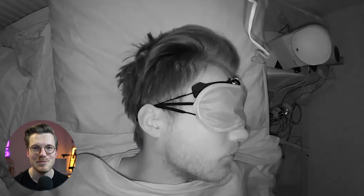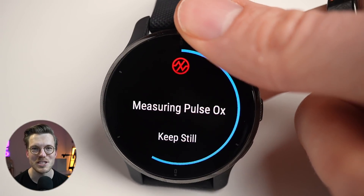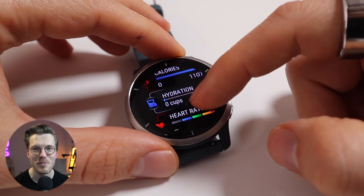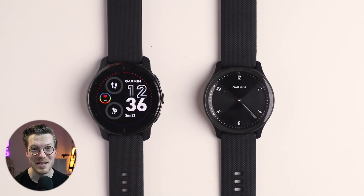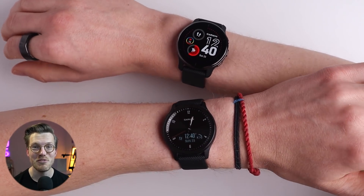I'll start by looking at the sleep tracking accuracy, then move on to the heart rate measurements, oxygen saturation measurements, and GPS accuracy. I'll also compare to the normal Garmin Venue 2 and to the Apple Watch 7. And finally, I'll briefly compare to the new and much cheaper Garmin Vivomove Sport. Spoiler alert: the Vivomove Sport actually vastly outperforms the Garmin Venue 2 Plus in one specific area.